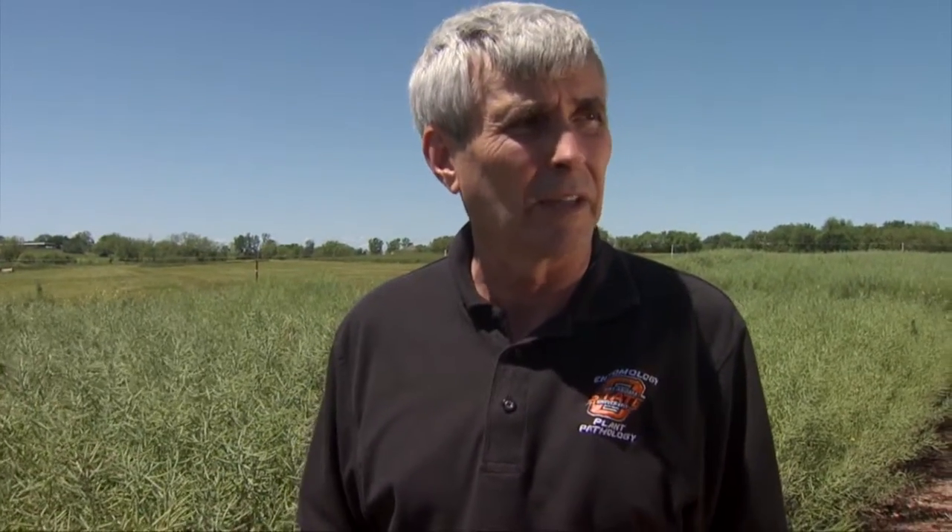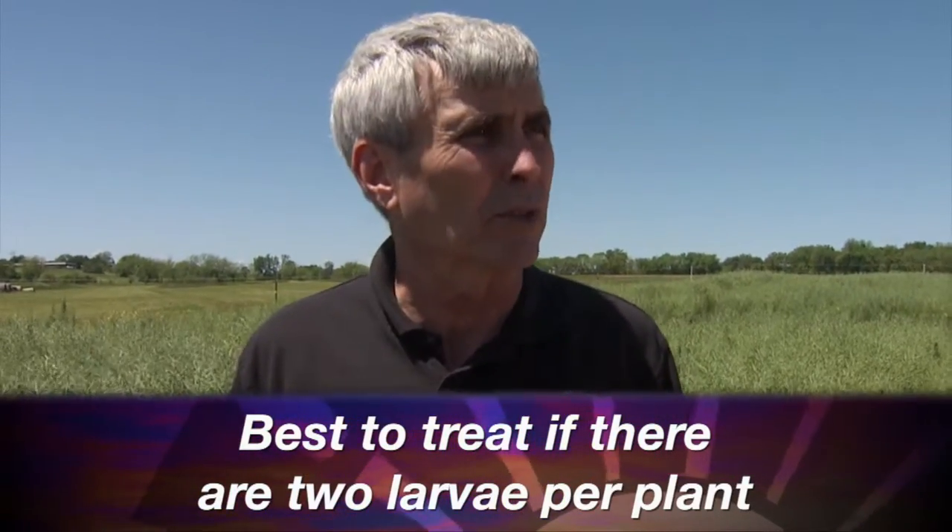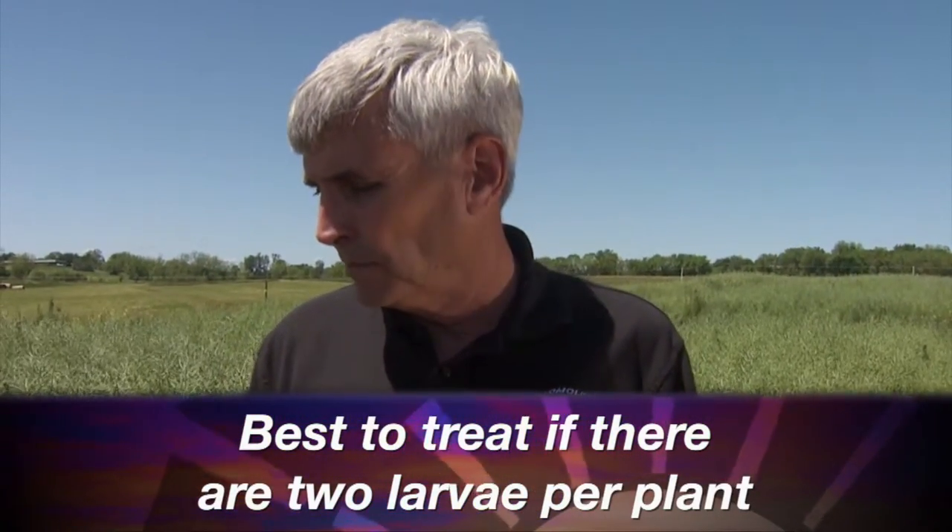As they're out scouting for these insects, what's the threshold to where they actually need to treat? With pod-feeding insects like corn earworm and variegated cutworm, I would say two larvae per plant — that's an economic threshold.